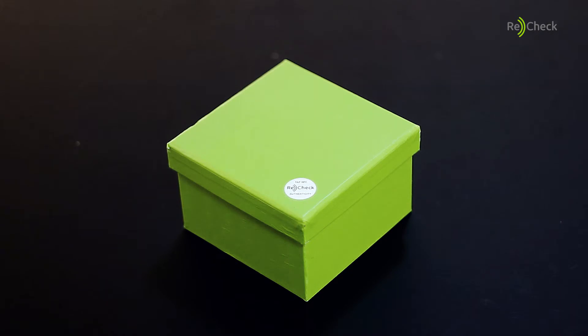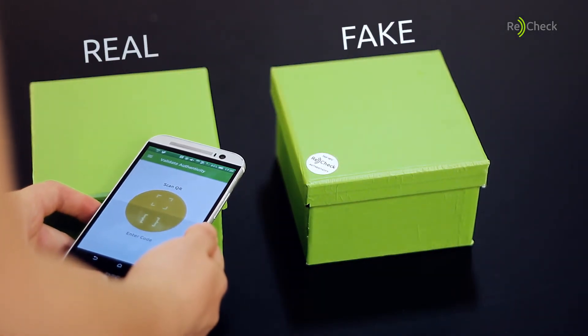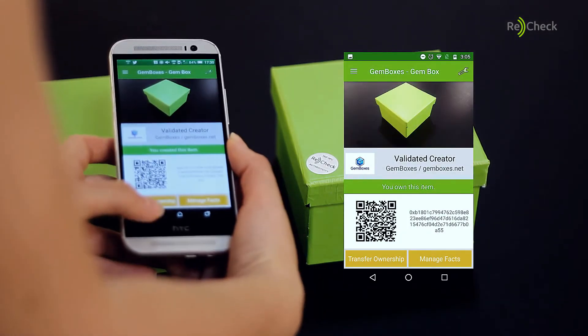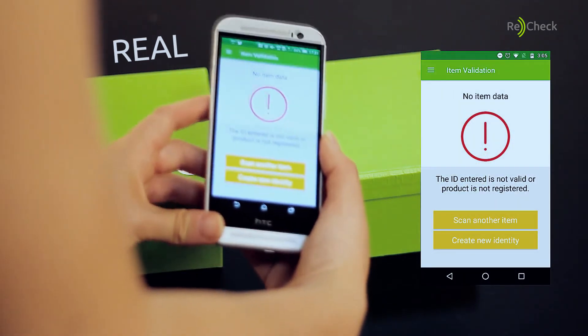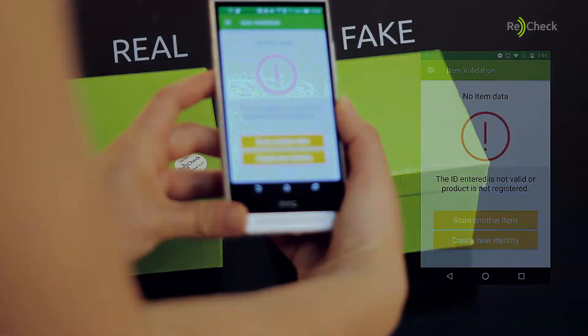Even if counterfeiters produce a copy of the tag that looks exactly like the ReCheck ones, there will be no problem. The fake tag holds no information if it does not carry a chip. Or, even if the chip holds data, it will not align with the information stored on blockchain, signifying the product is probably not genuine.